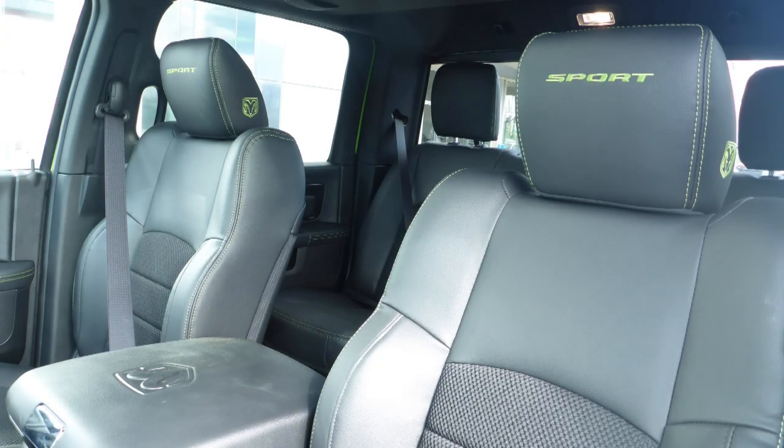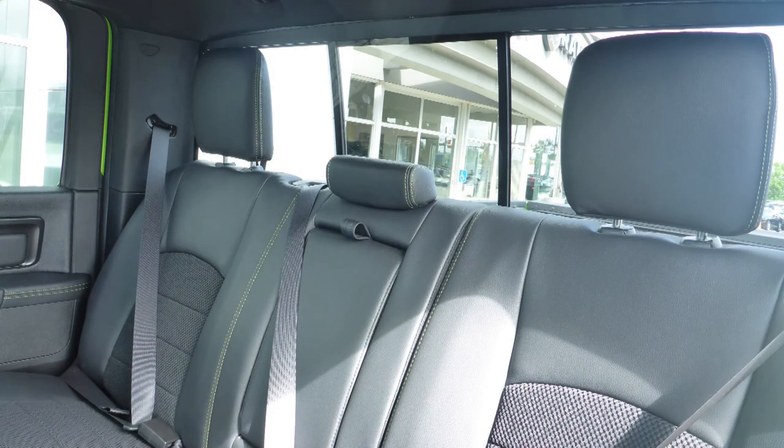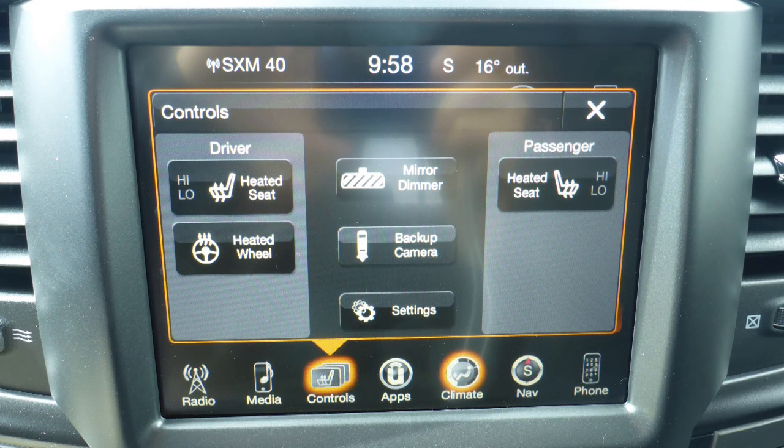Also Ryan, the interior features a sport mesh and leather combination seating with premium stitching and rear folding seats. As well, the front seats and steering wheel are heated.